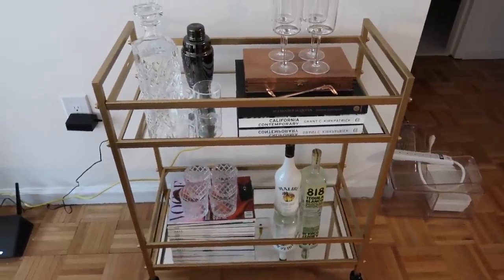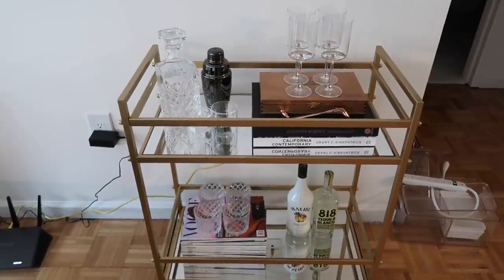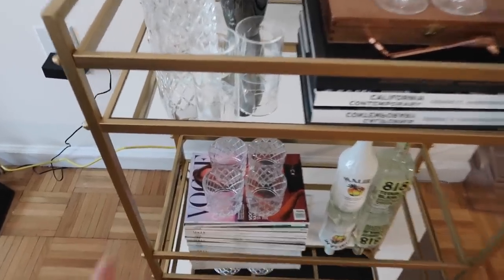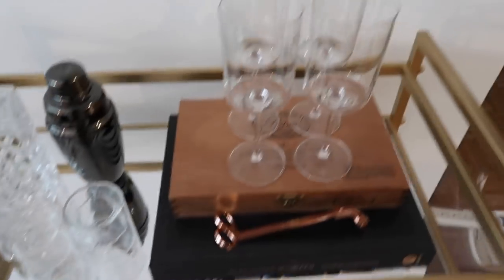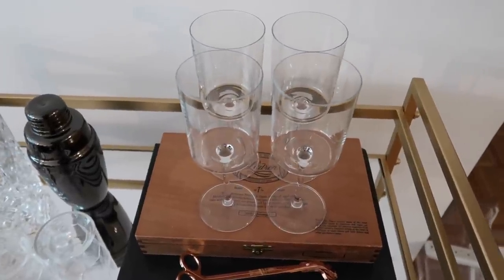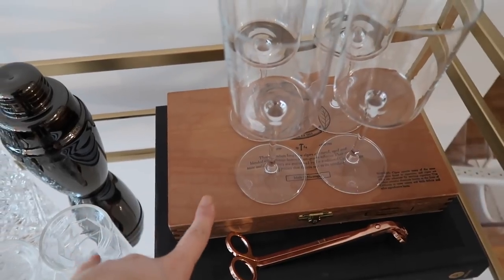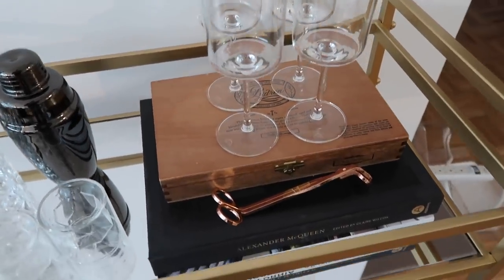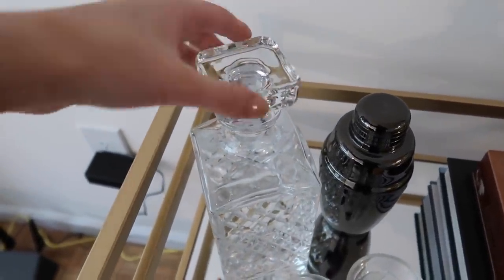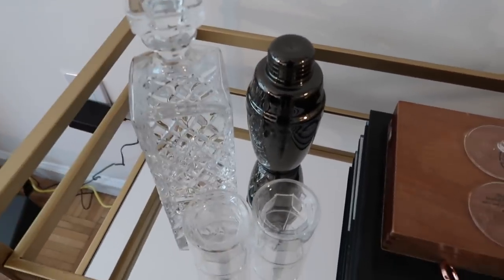Just did a rough styling of the bar cart. It needs a little work but I think it's going to look so cute. I definitely need some more bottles. I just have all my Vogue magazines there. These little cocktail glasses are from Crate and Barrel, and these wine glasses too — I got them this past Christmas and I've been dying to use them. I also have an old cigar box from a PR package, which I think looks cute. Then just some books, a half-full handle of Tito's, my shaker, and some shot glasses.